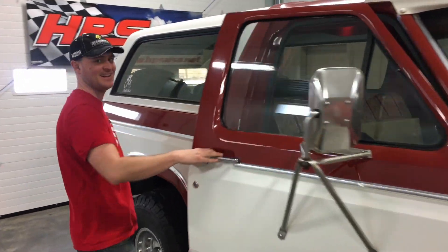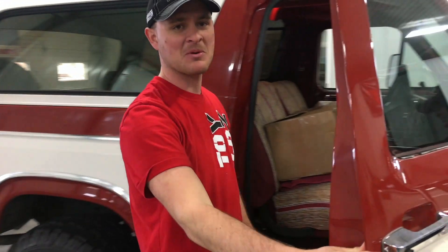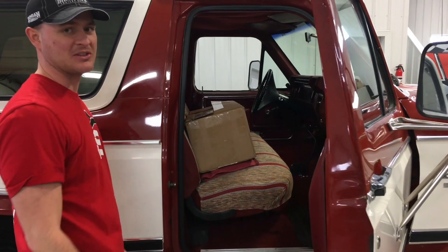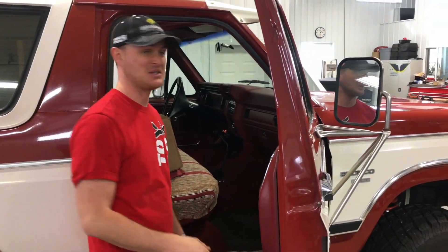Nice Bronco, Isaac! Thanks. You remember the adventure we had getting this thing, how big of a pain in the butt that was? Yeah, it was worth it though. Beautiful Bronco. You've got to see this though.